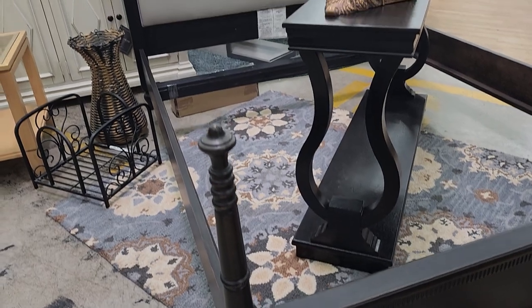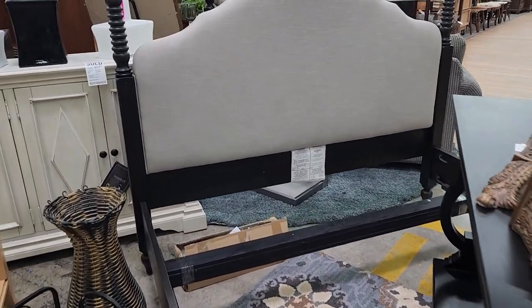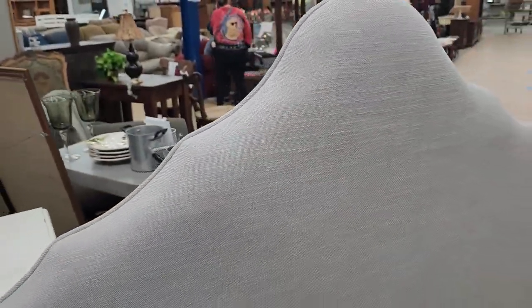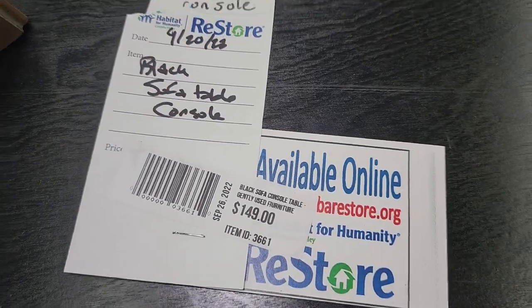This looked like a brand new piece of furniture — that's the thing, this Habitat ReStore gets a lot of new items. Look at that headboard; that's kind of that heavy linen material. And look at this little sofa table for $149.